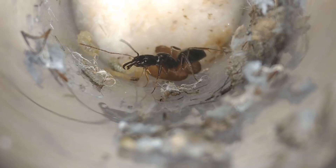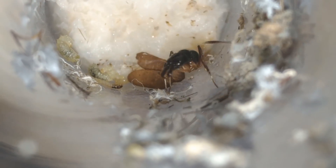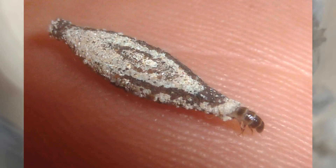For this queen I tried some unconventional techniques, mostly because I didn't have the supplies at the moment. I didn't have access to mealworms, so I had to feed her only mosquitoes and webbing cloth moth larvae, like this one in the picture. She loves eating them.